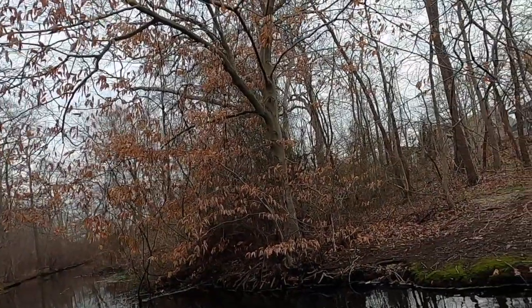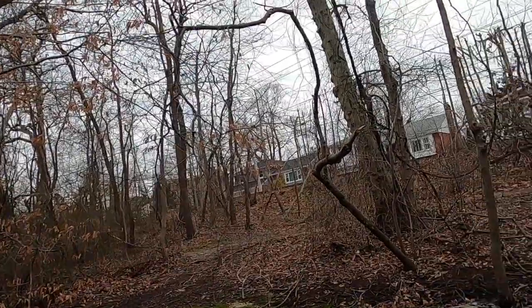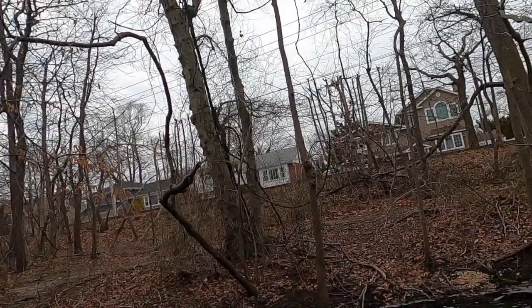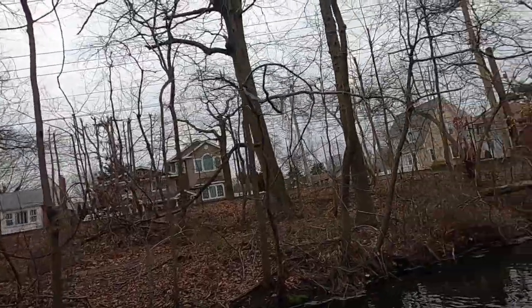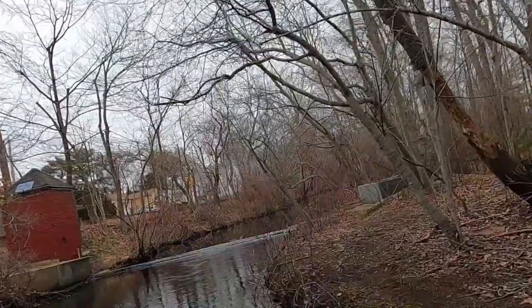There's fish in that hole too. Definitely bluegill. I just saw a bass. I'm gonna tie on a trout magnet and see if I could grab any of these guys.